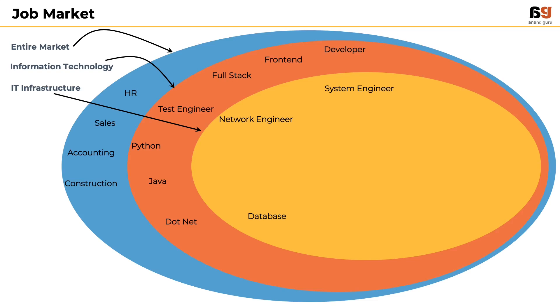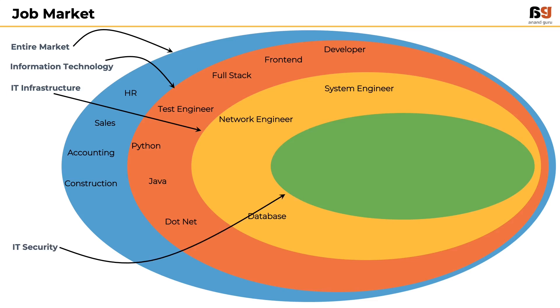A subset of IT infrastructure jobs are for IT security, which deals with protecting the digital assets of an organization. Here, job roles like Endpoint Security Engineer, Vulnerability Assessment Engineer, Network Security Engineer, and IAM Engineer exist.